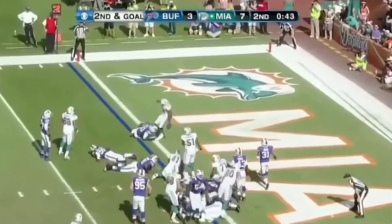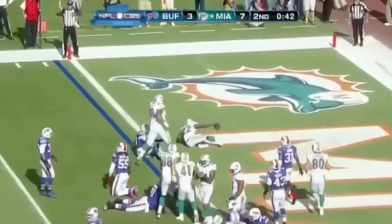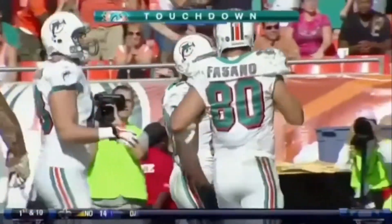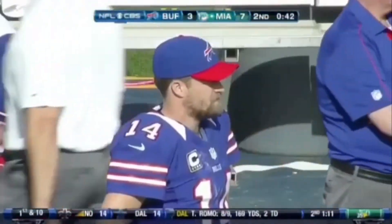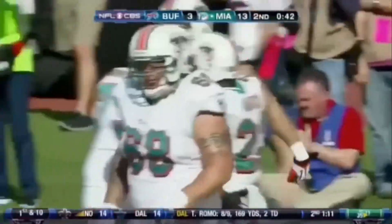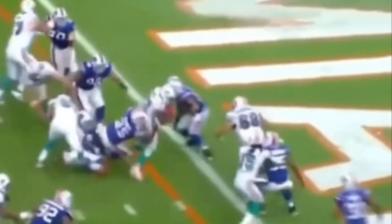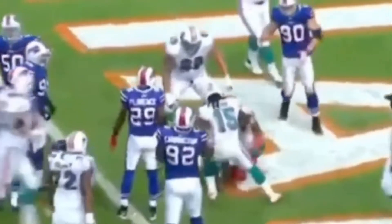And now Reggie Bush takes it in. And then two plays later, a second and four, they give it to Reggie Bush, who goes up the middle, gets into the end zone — his fourth touchdown in the last three games.